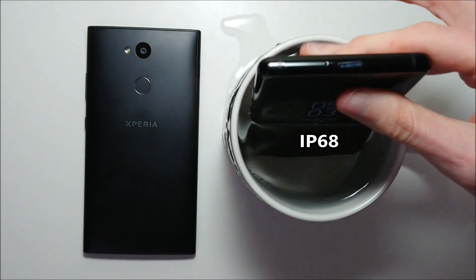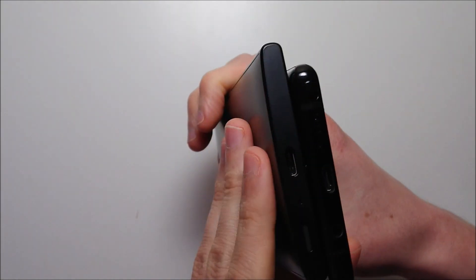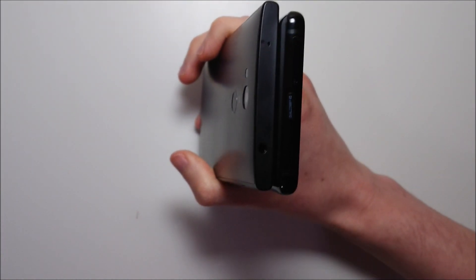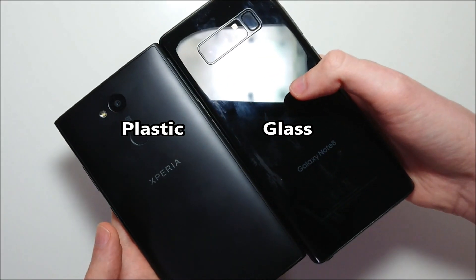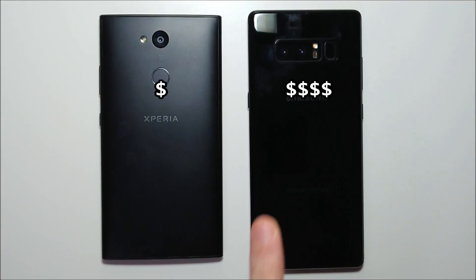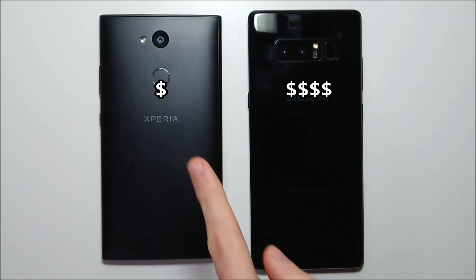The Samsung is waterproof while the Sony is not. On the bottom both phones have USB Type-C, and both phones do have headphone jacks as well — which in 2018 is an amazing feature. The Galaxy of course has much higher quality glass versus plastic on the Sony. So obviously the Galaxy has much better specs overall, but keep in mind the Sony is about one fourth the price.